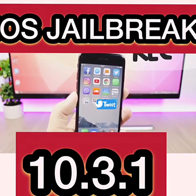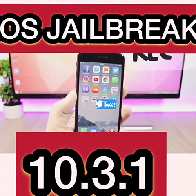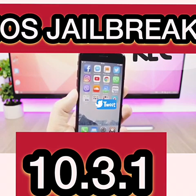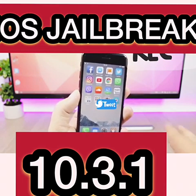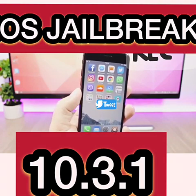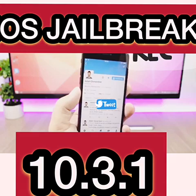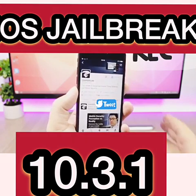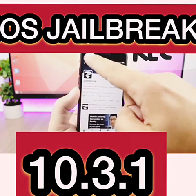Hey, what's going on everyone? This is Ariviews. In today's video I want to give you guys a quick update on the jailbreak status of iOS 10.3.1, and today we actually have some very good news. A security researcher named Adam, who works for Zimperium — a company that does mobile security — has some important news to share.